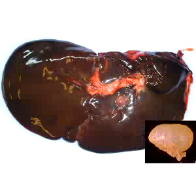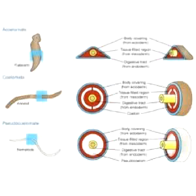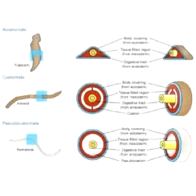Tapeworms are in phylum Platyhelminthes. They have three germ layers: an outer ectoderm, a middle layer called the mesoderm, and of course the inner layer called the endoderm, but no body cavity — so again they're acoelomate. And that's all I have for you on tapeworms.